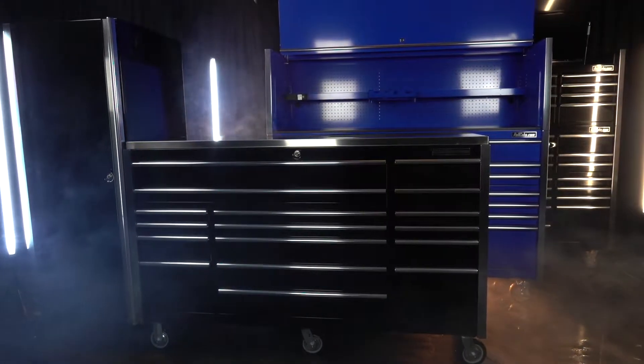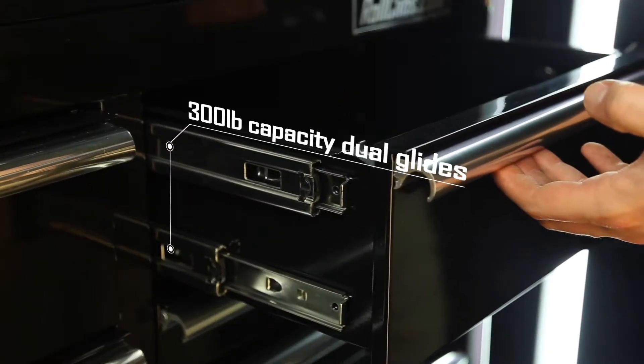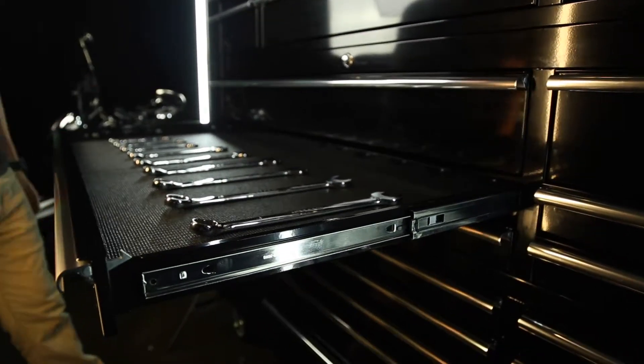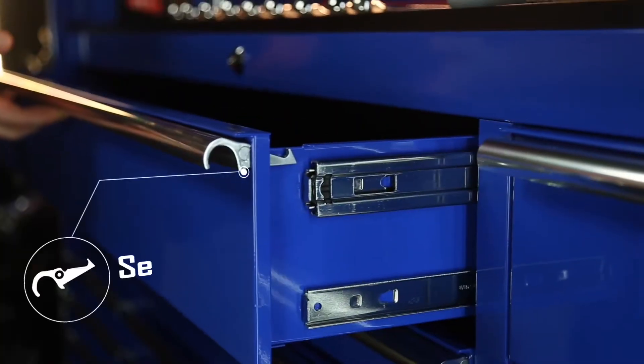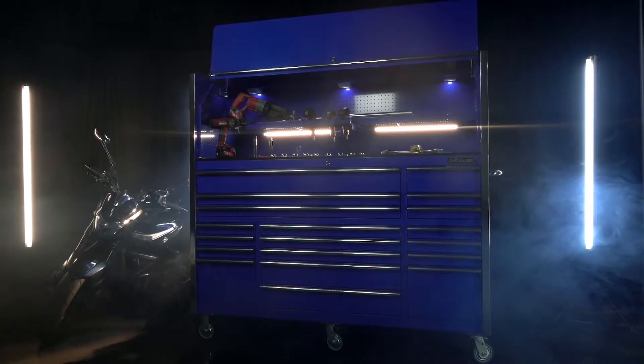Carrying toolboxes from Extreme Tools, including the new CRX series, with added features such as increased capacity drawer glides, heavy-duty rubber drawer liners, and durable work surfaces. When it comes to your tools, never settle for less. Check out all the options and accessories at RollCabs.com.